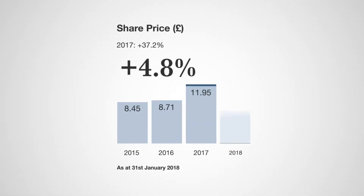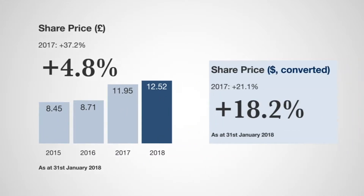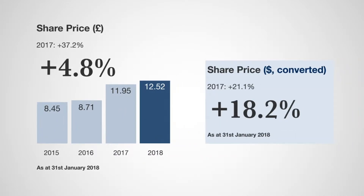Translated into sterling, because of the strength of sterling, the share price which we're quoted in is only up 4.8%, but it's a further year of slow and steady growth in sterling on the back of a really satisfactory year in US dollars.